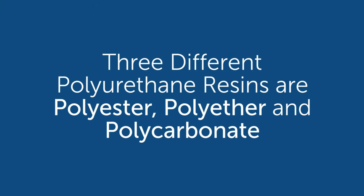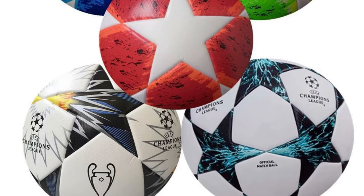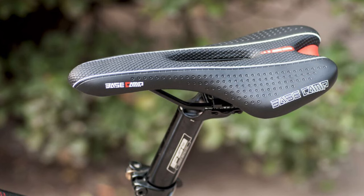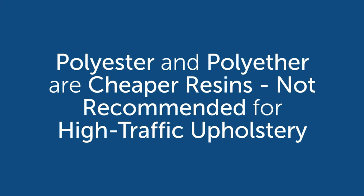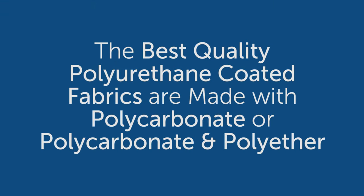There are three different polyurethane resin systems: polyester, polyether, and polycarbonate. Most polyurethane products made are used for apparel, handbags, soccer balls, bike seats — that type of thing. Most of those use polyester and polyether, which are cheaper resin systems. The polycarbonate resin, actually used in bulletproof glass, is the best there is — but you pay for that, and it can become a little stiffer, so sometimes you have to blend it. Good polyurethanes are made with a polycarbonate resin system or a blend of polycarbonate and polyether.